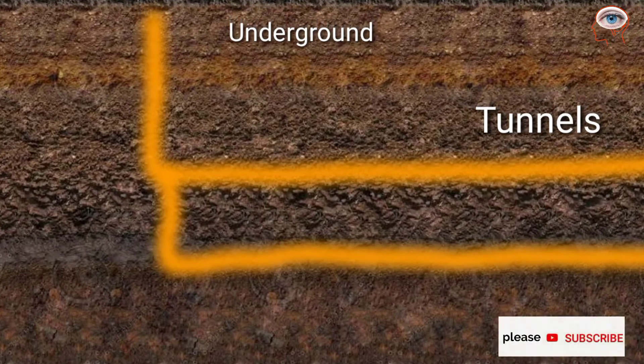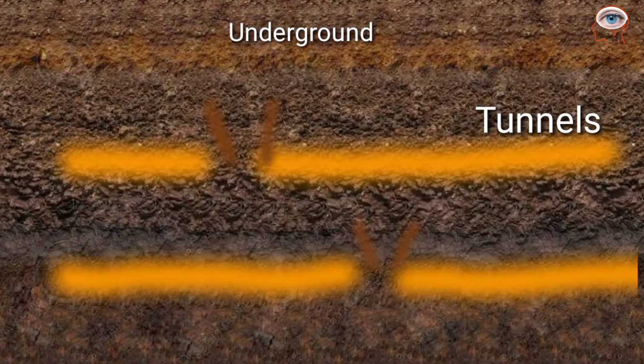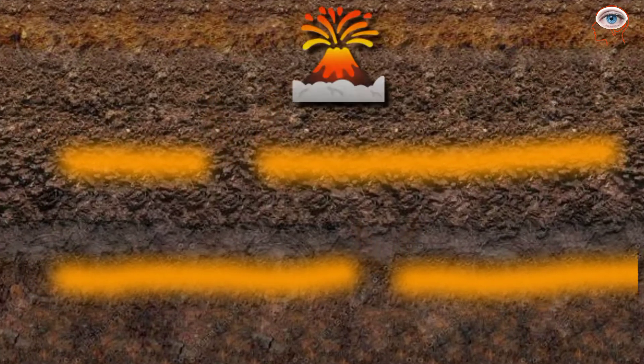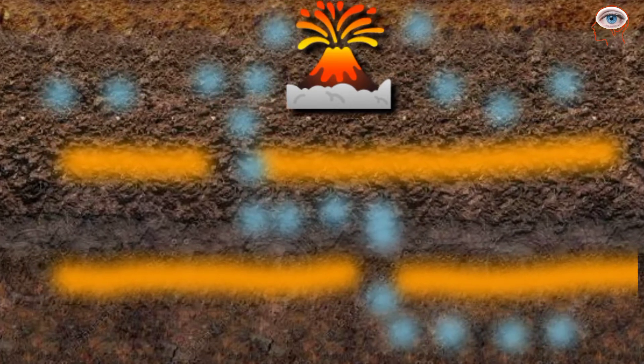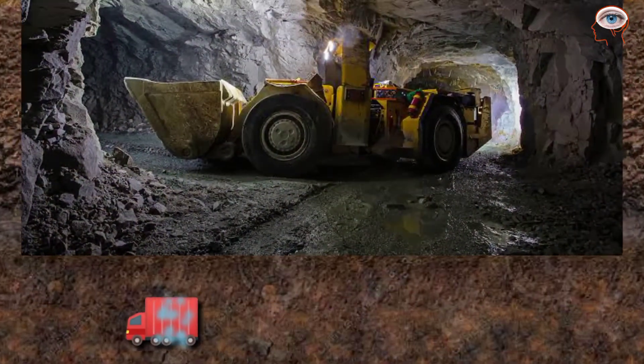In underground mining, tunnels are made under the earth's crust with the help of pipes. Tunnels are constructed one above the other with a funnel built to connect them. Mining begins on the top level by blasting ore, which falls through the funnel and is collected on the second tunnel. Loaders then collect the broken ore for processing.